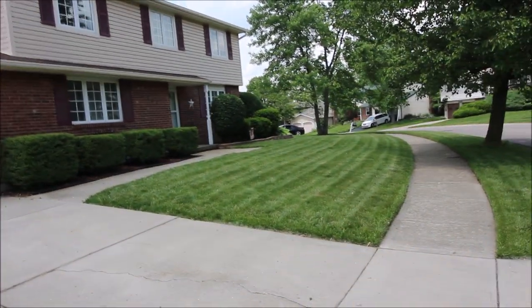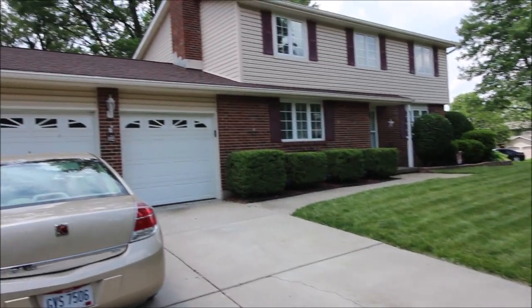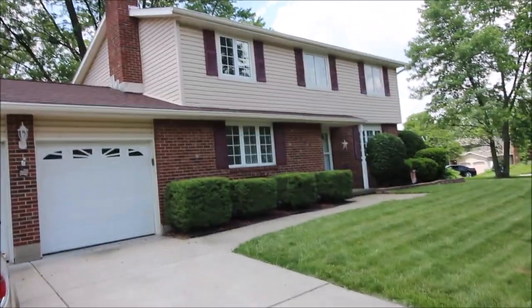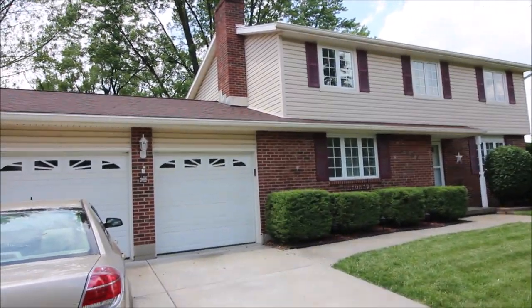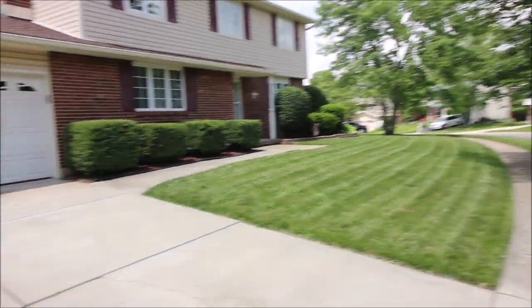The electrical panel was updated in 2011. Don't miss this — this is a nice house, you won't want to miss this. Super clean, super neat. 4837 Leafboro Drive in Huber Heights. I'll see you around back.